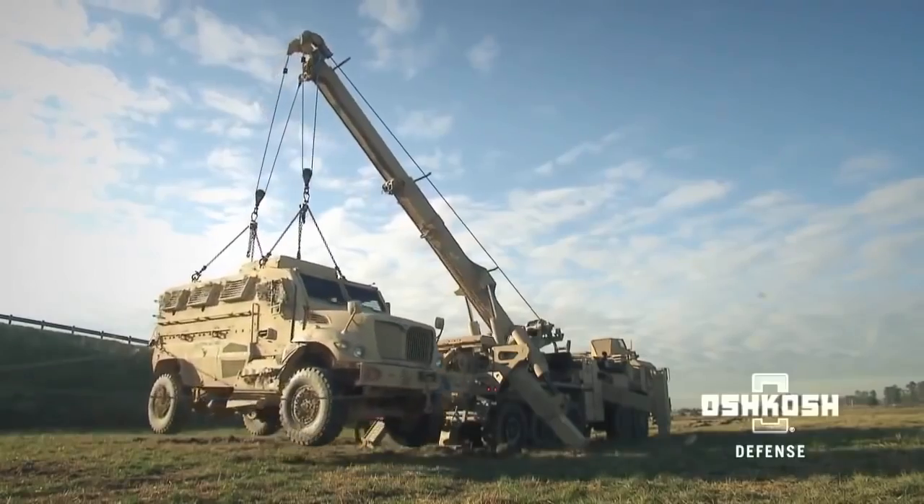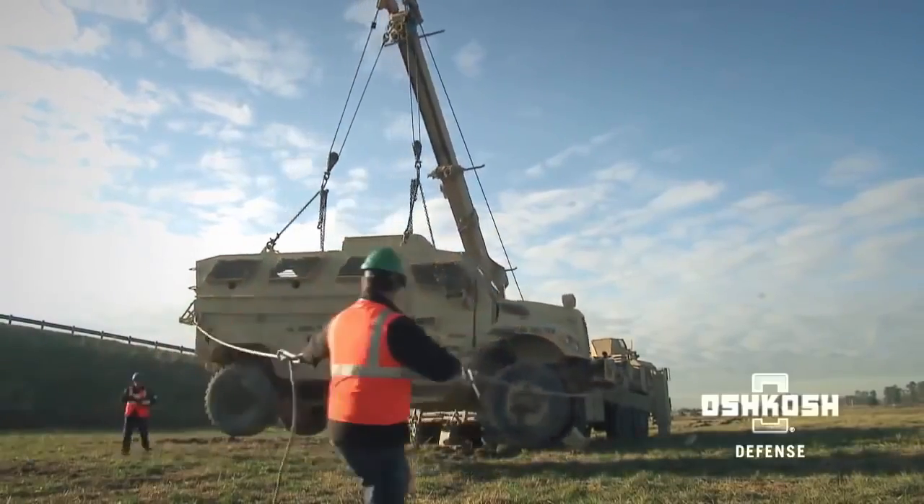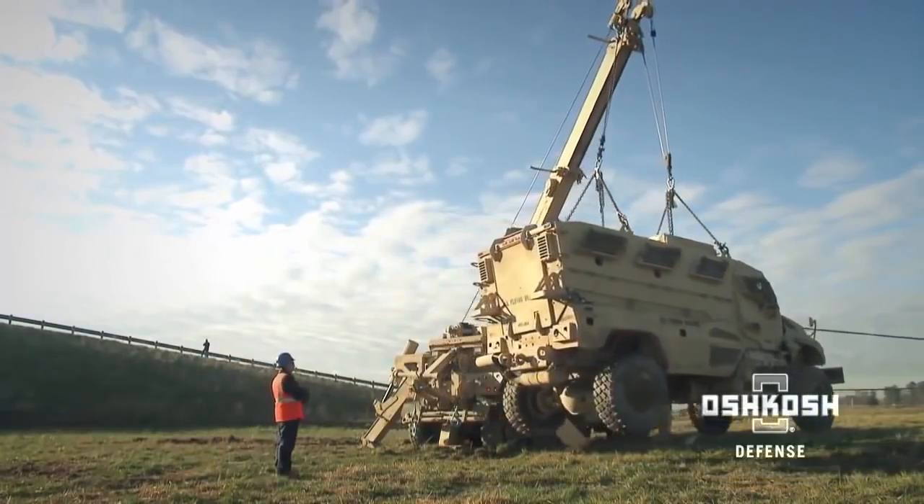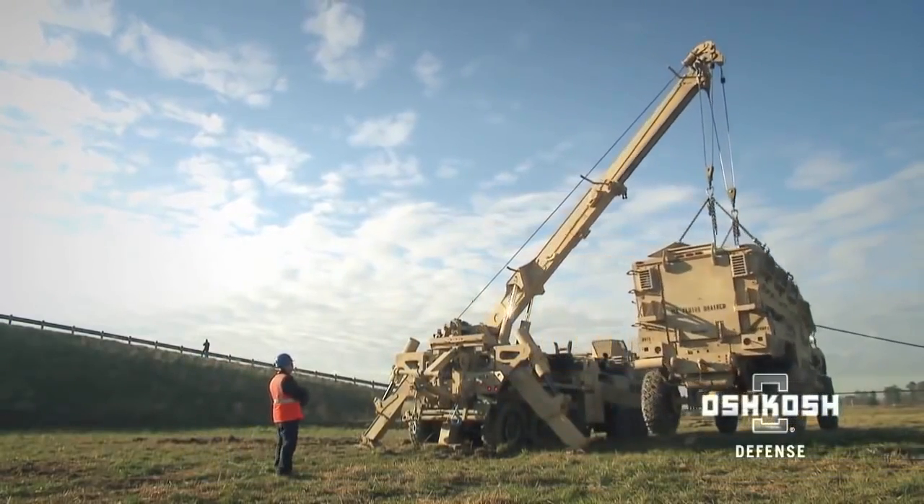The powerful Multi-Mission Recovery System can lift up to 75,000 pounds at a 13-foot radius from the vehicle. As a result, it is capable of lifting even the heaviest Category 1 and 2 MRAP vehicles, as well as all other medium and heavy tactical vehicles.